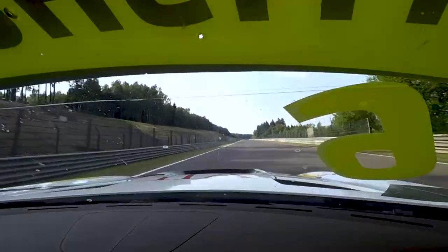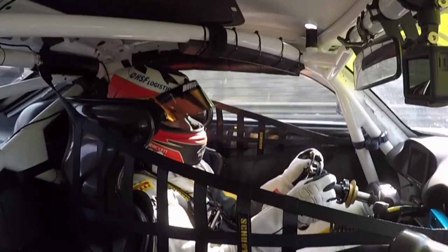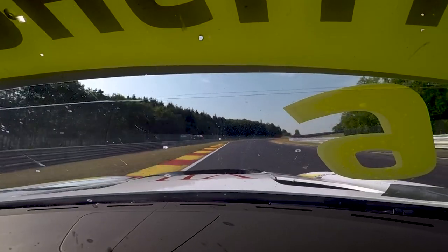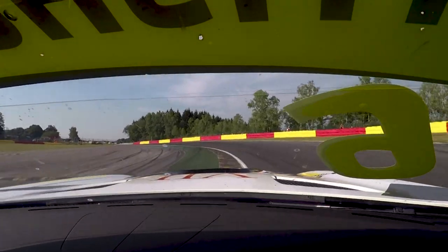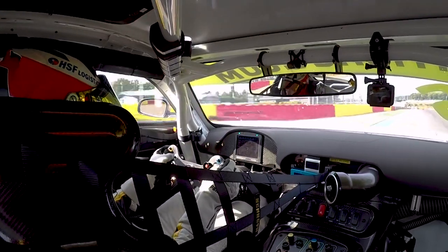Long straight now — Kemmel straight. Here we're making up some time because we managed to carry some good speed through Eau Rouge. Going to try and brake late, make the most of it, hit the curb. Next one as well, try and cut a little bit to be in a good position for this final right-hander of this combination.